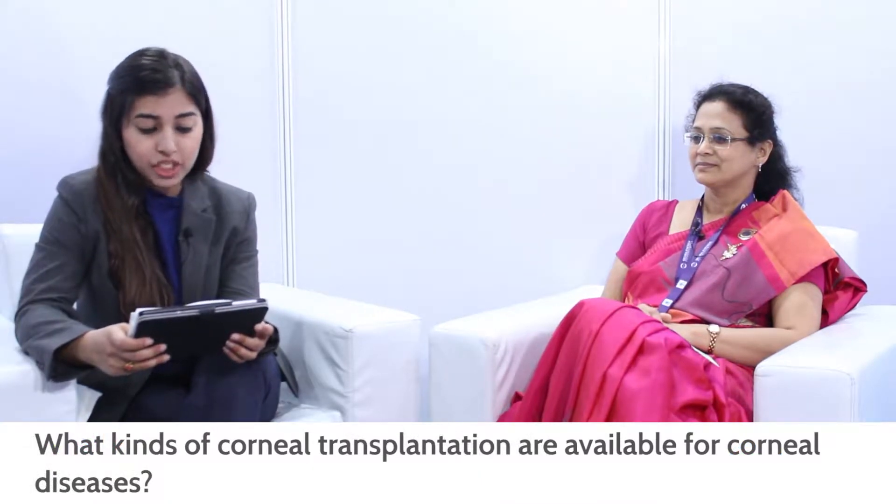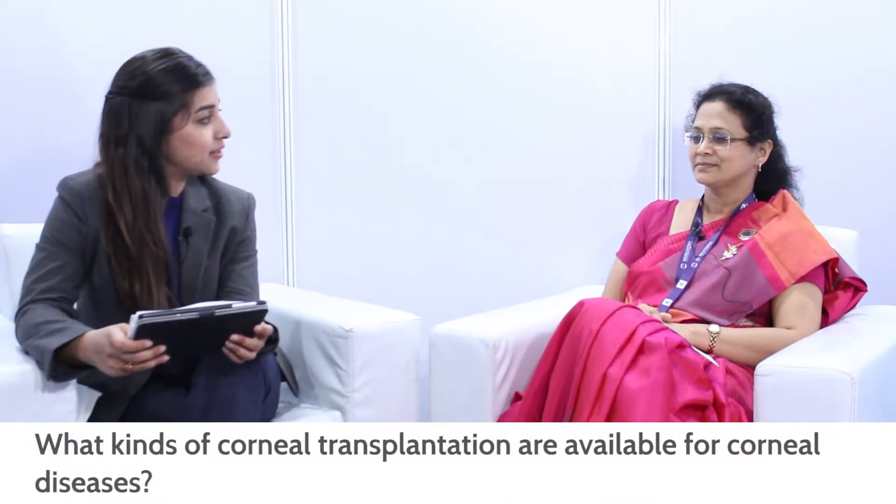So let's begin with our first question. Doctor, what kinds of corneal transplantation are available for corneal diseases? Corneal transplantation can be classified as a full thickness corneal transplantation, known as penetrating keratoplasty. Today we also perform advanced techniques known as custom corneal transplantation, where we only replace the layers of the cornea that are affected by a particular disease.